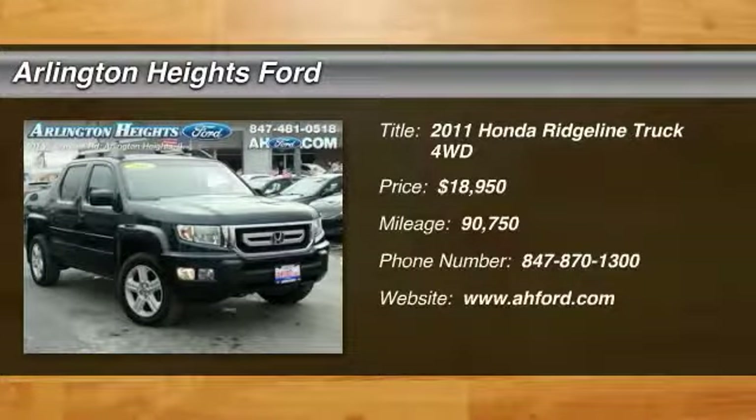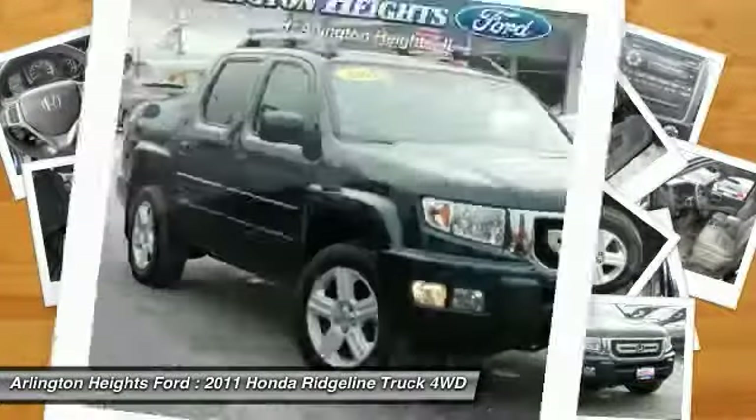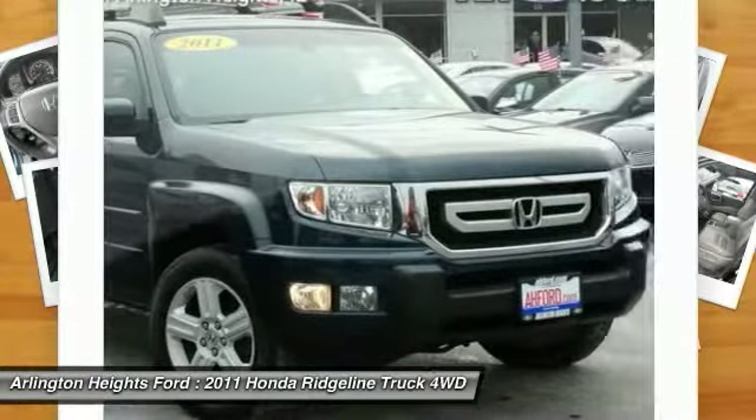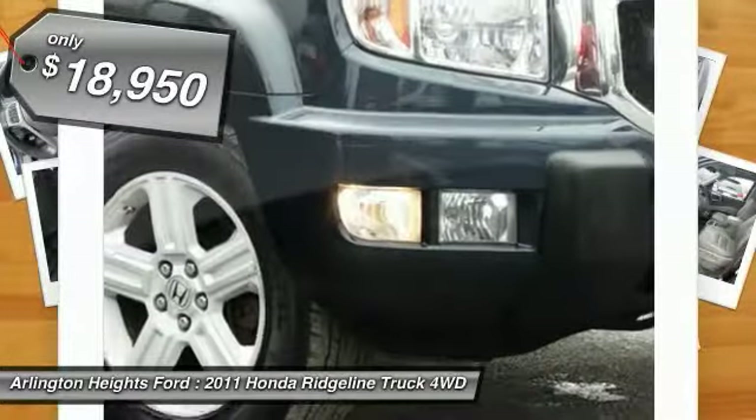We are pleased to show you the 2011 Ridgeline. The Ridgeline was designed to give you exactly what you need to get the job done. And with Honda quality built right in, this truck can be with you for the long haul and is priced below $20,000.